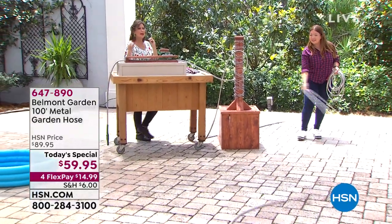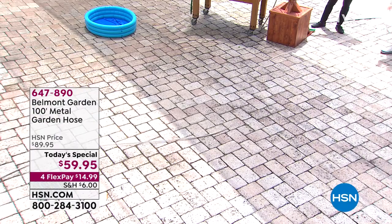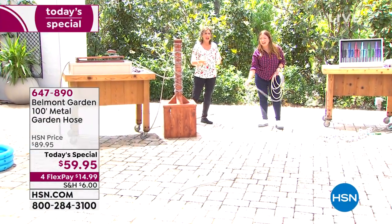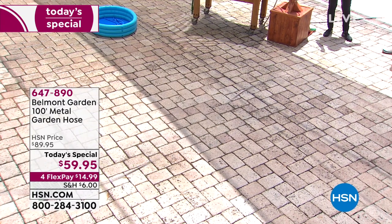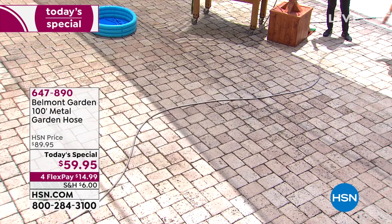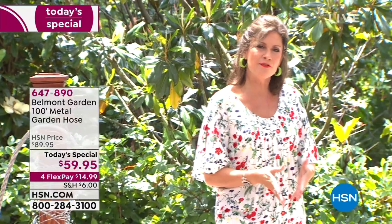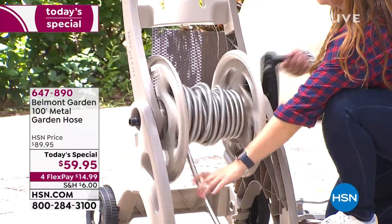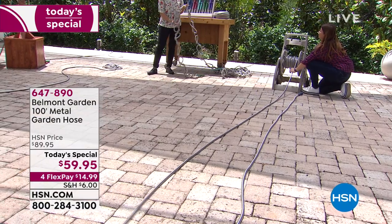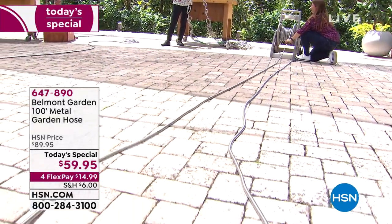You tuned in on just the right day. This 100-foot hose is 20 times Alice's height — it is huge — and yet so lightweight and durable. The biggest surprise is the heat resistance; you'd expect metal to get hot, but it doesn't. Accept no substitutes: others may corrode or break. You're getting a patented design from Belmont — the company that creates innovative garden items — with this kind of flexibility in stainless steel. Sixty-two knots and still full pressure — truly kink free.